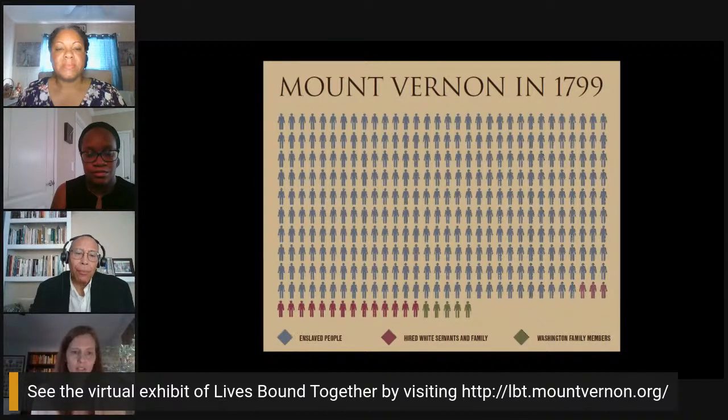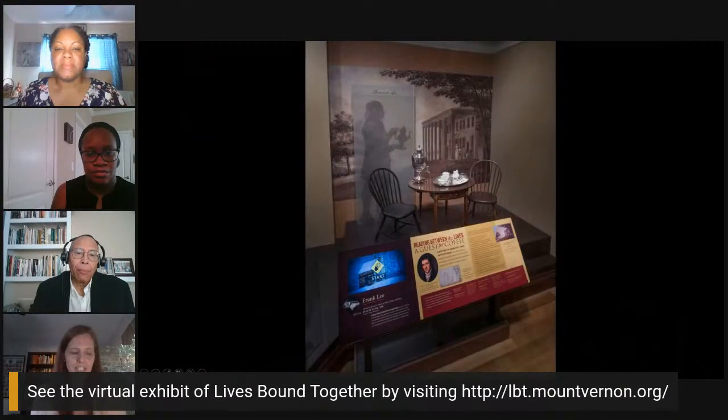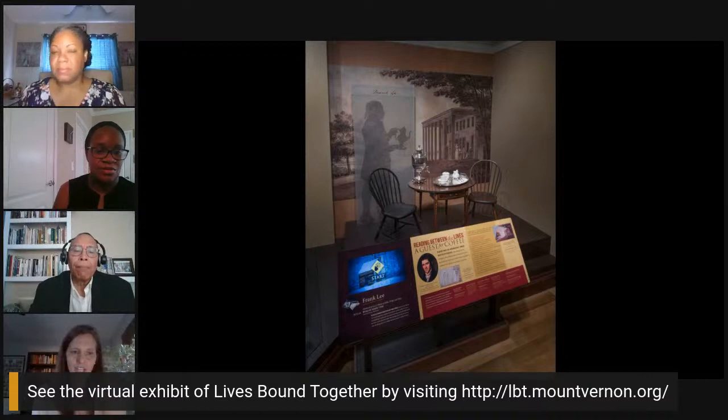One of the main goals of the exhibit was to look at objects in our collection through a different lens. We wanted to take some of the decorative arts we have, like a silver hot water urn or a French porcelain tea service, and think about how they're also connected to the Washingtons and the Washington's world.